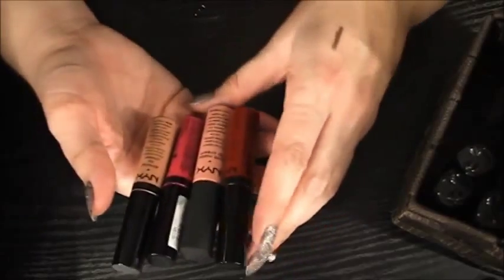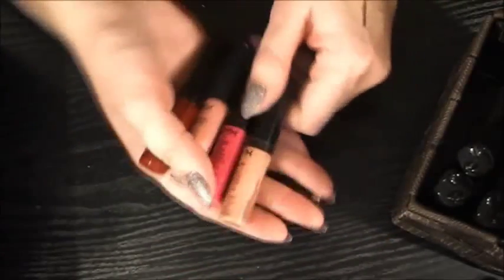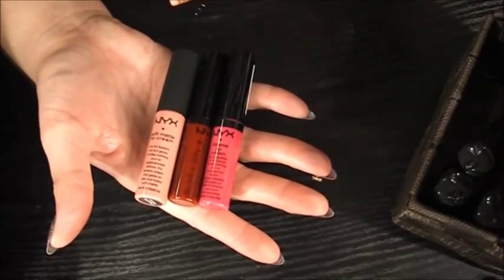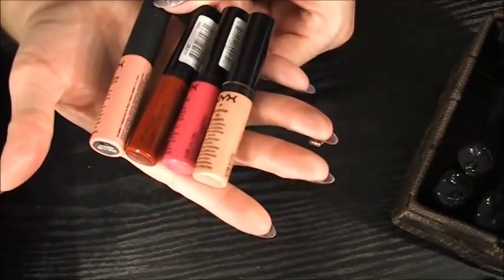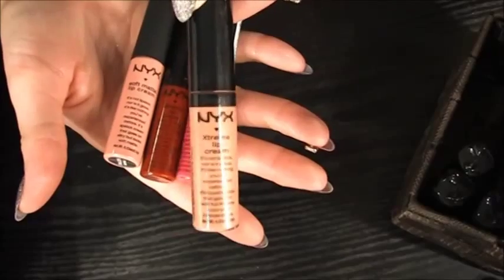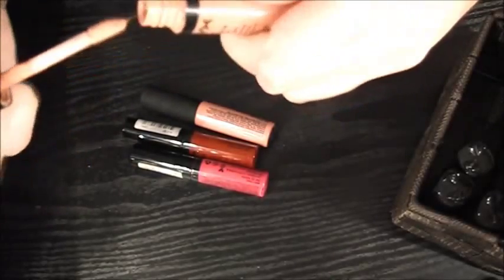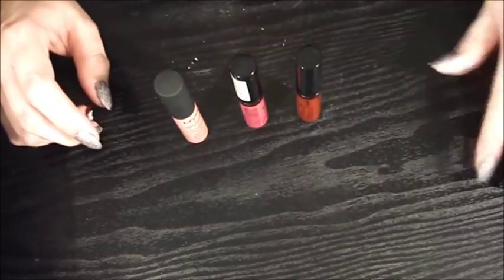Then I have these NYX Extreme Lip Creams — there are three of them. This one is in Natural, this one is in Dolly Girl, this one is in Absolute Red, and this one is a Soft Matte Lip Cream in Istanbul. I really don't mind these at all, except I think I'm going to chuck this Natural one because the top is broken on it, it gets everywhere, and it really smells old and disgusting. So I'm going to garbage this because it's stinky and broken.